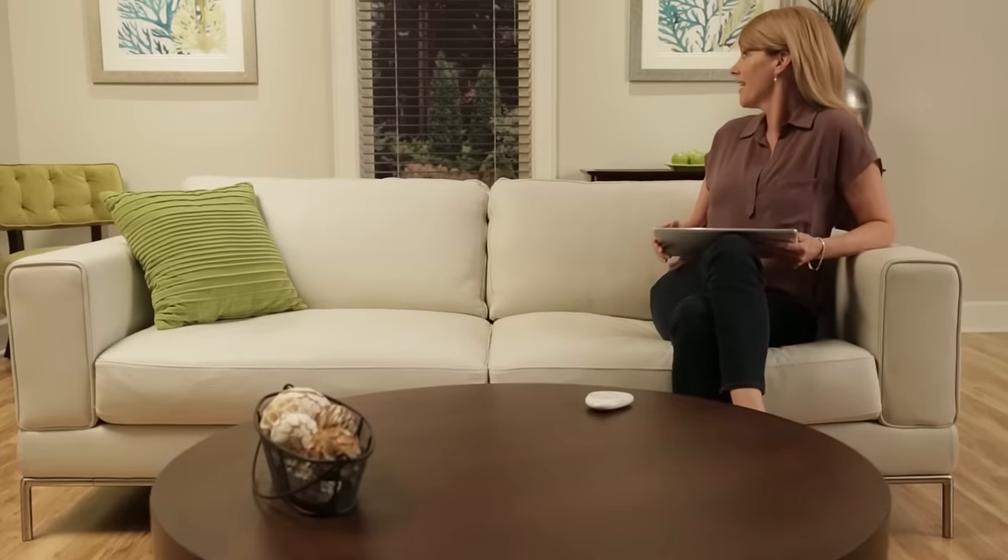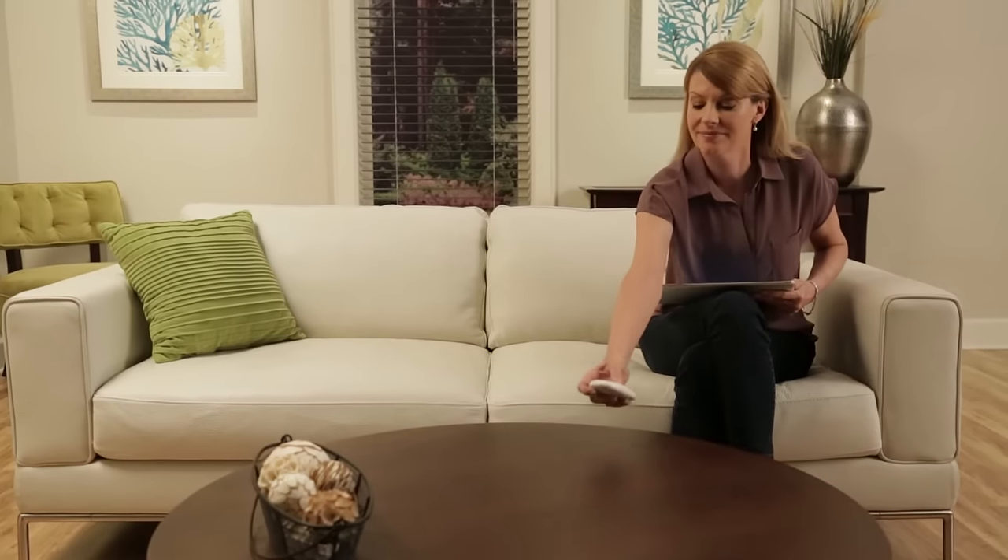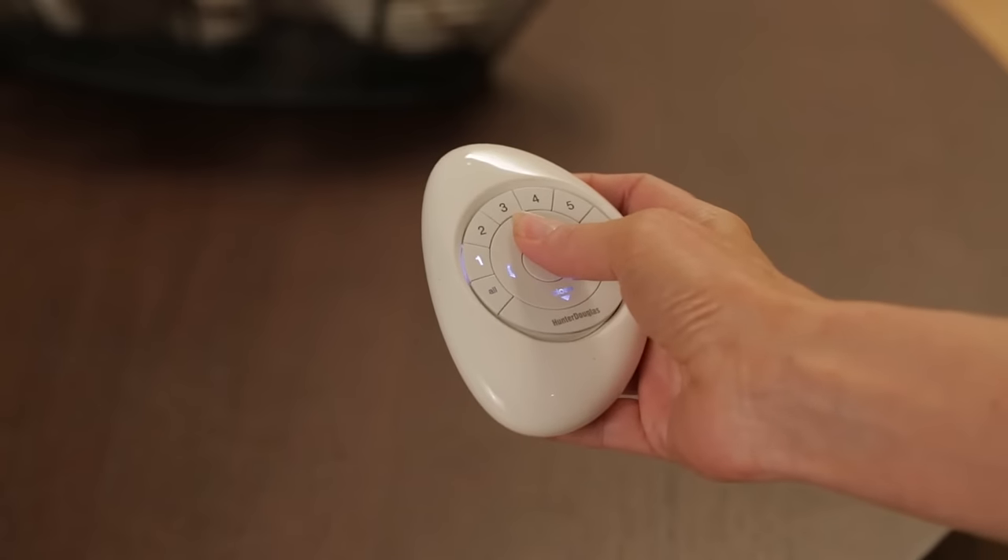To effortlessly tilt your blinds using the latest in smart home technology, our PowerView motorization system allows you to choose from a variety of devices like the Pebble remote control.